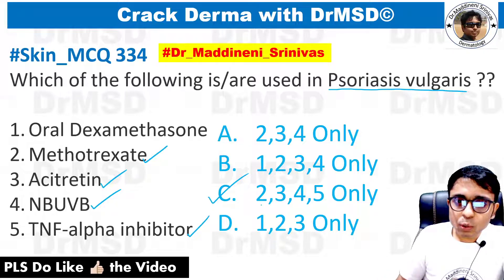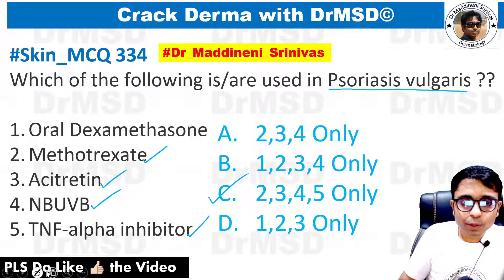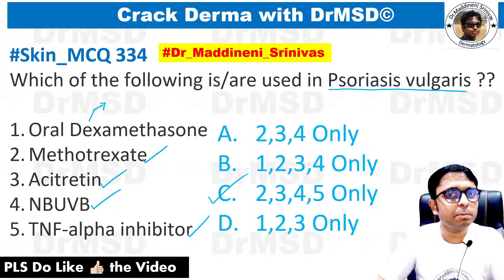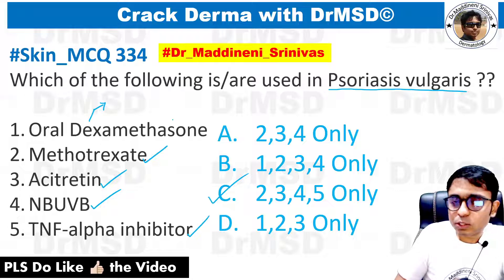That is the reason why options 2, 3, 4, and 5 are the answer. Please remember, oral dexamethasone — an oral form of a steroid — is never used in psoriasis vulgaris under normal circumstances. This is going to produce two important complications, so if anyone knows those complications, please put them in the comment section.